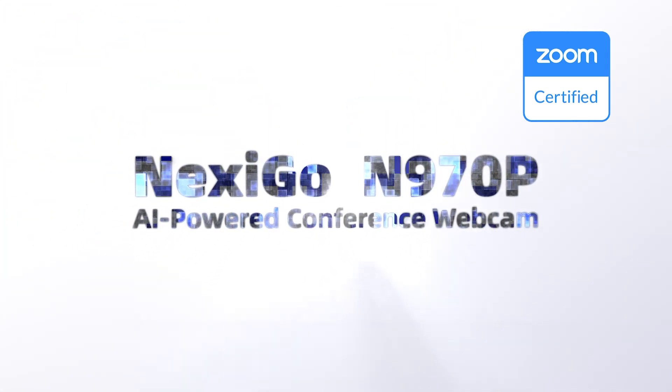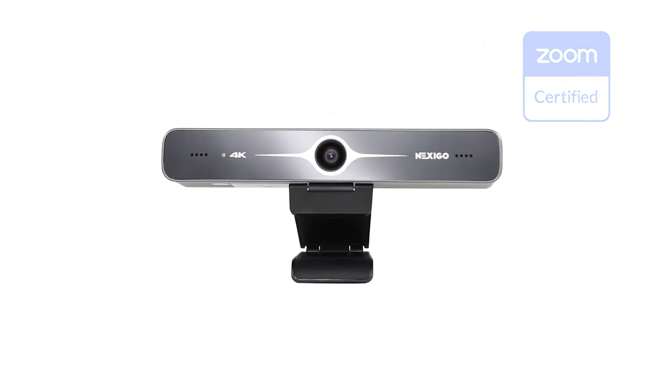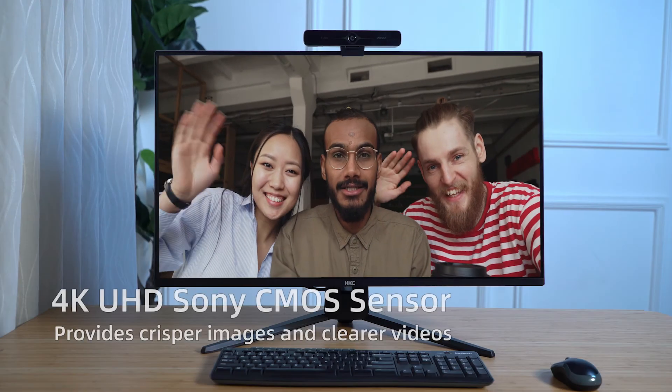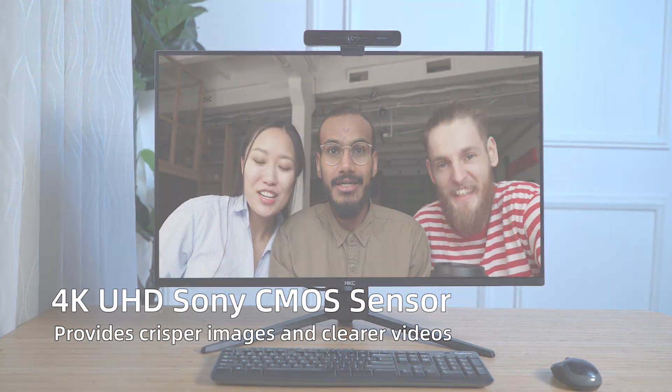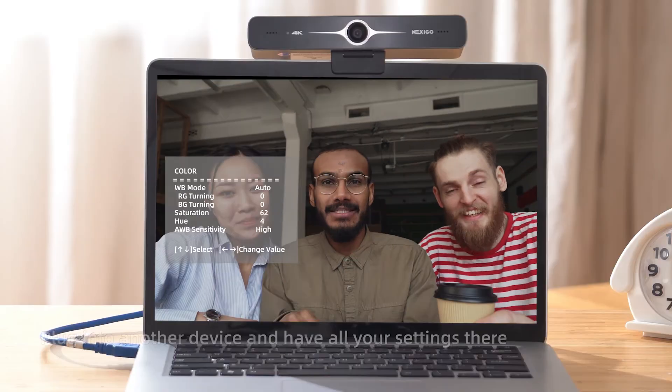Nexco N970P AI-Powered Conference Webcam. 4K UHD Sony CMOS Sensor provides crisper images and clearer videos. Flash memory and remote control allow you to save all settings directly to the webcam.